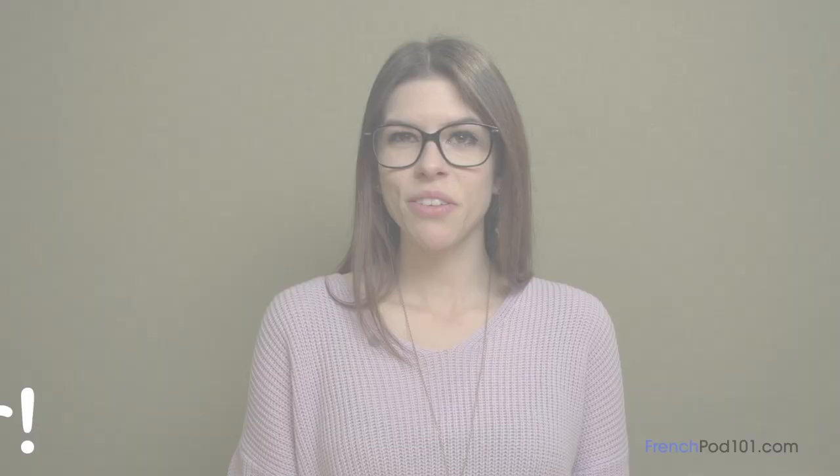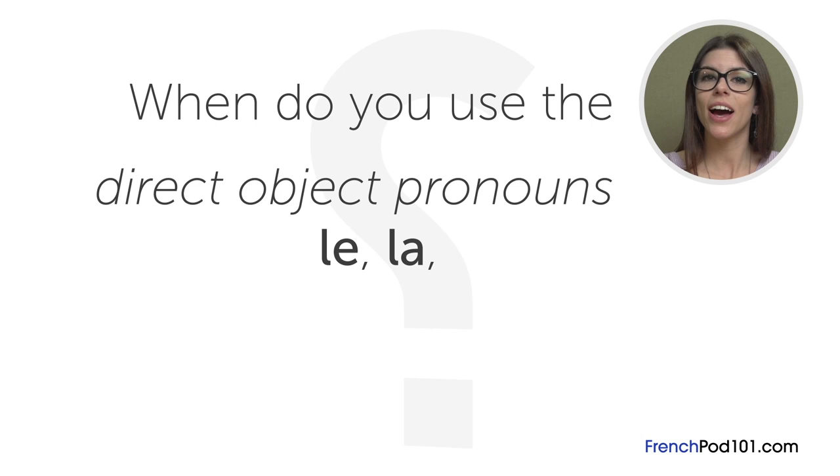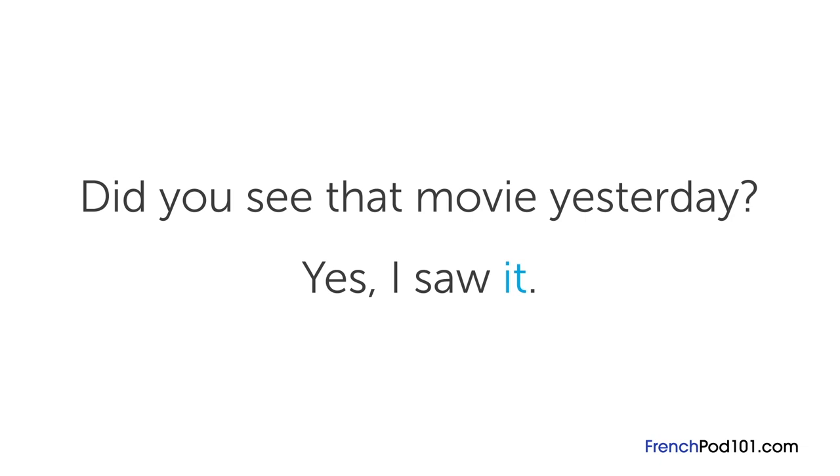The question for this lesson is: when do you use the direct object pronouns le, la, and l' versus the indirect object pronouns lui and leur? Sometimes you want to shorten a sentence with a pronoun rather than use the same noun again. This is similar to how we use 'it' in English in place of nouns we have already said — such as 'Did you see that movie yesterday? Yes, I saw it.' In French, pronouns come right before a verb to simplify a sentence.